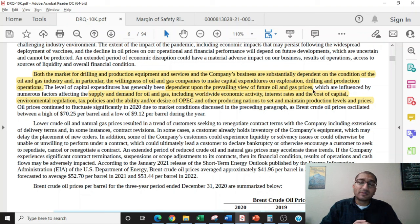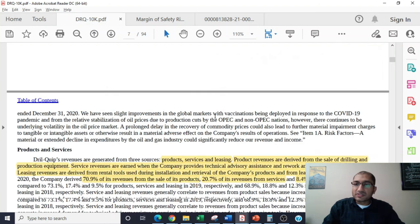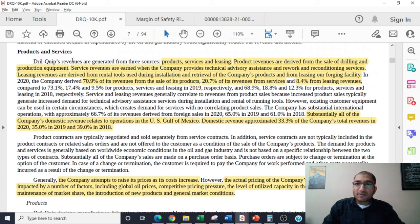If you think about what's happening today, we know that there's high demand and inflation is on everyone's mind, so future oil and gas prices are likely to be higher than what we're seeing today. With that industrial outlook in mind, we're likely to see DrillQuip's revenue increase in the upcoming future. Now let's look at the products and services that DrillQuip has to offer. DrillQuip's revenues are generated from three sources: product, services, and leasing. Service revenues are earned when the company provides technical advisory assistance and rework and reconditioning services.